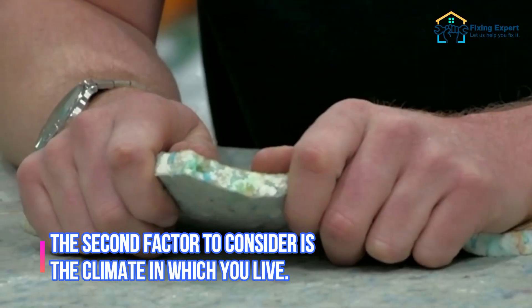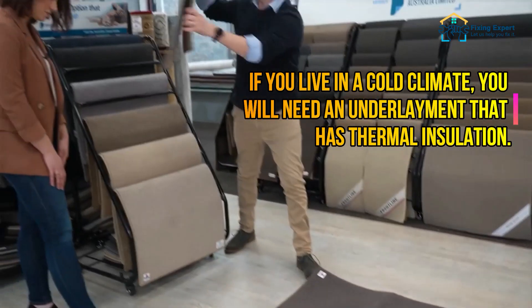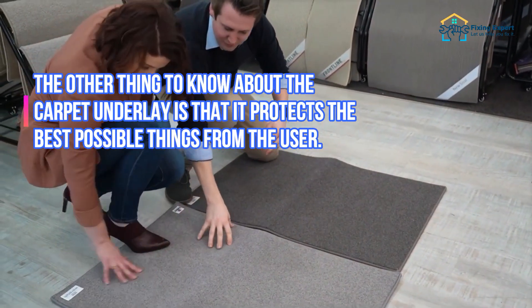The second factor to consider is the climate in which you live. If you live in a cold climate, you will need an underlayment that has thermal insulation.